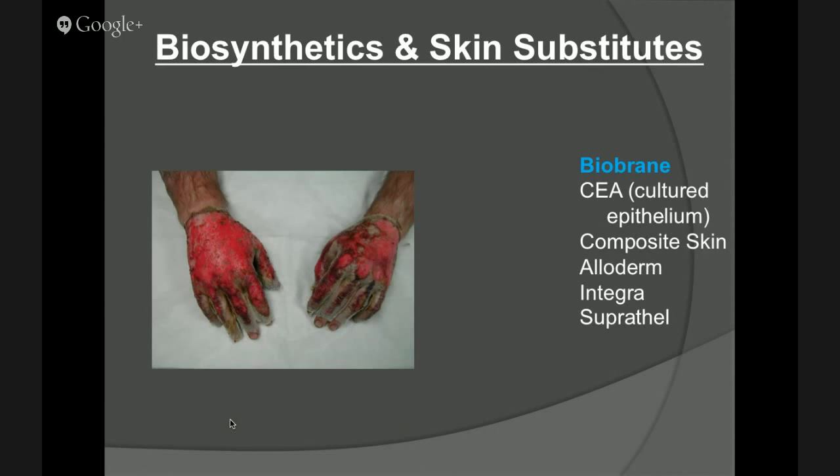Let's talk about some biosynthetics and skin substitute materials. This is a material called BioBrane — actually going off the market in the US from what I've heard. It's a synthetic material made of bovine collagen and nylon matrix, made into gloves and different materials. The idea was this would be used on a superficial second-degree burn that would heal on its own eventually without requiring a skin graft. The downside is that if the injury is deeper, all the bacteria gets trapped under the material, creating infection and pain for the patient. That case had to be removed.